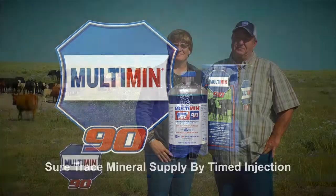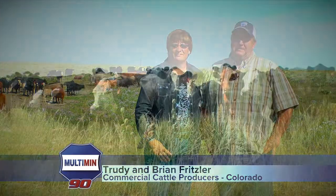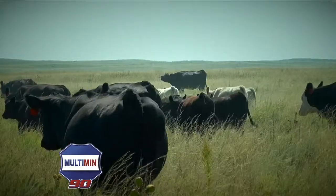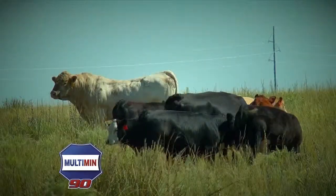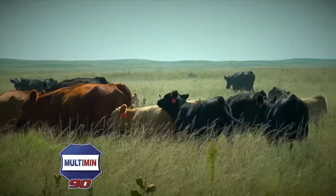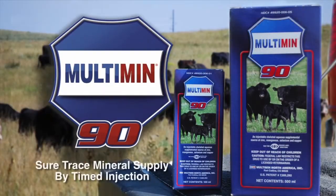We're cow-calf producers from Northeast Colorado. We run about 300 commercial cows and calves and sell them at the sale barn in October. Since we've been giving Multimin, our reproduction rate is about 95 percent, which is pretty good for grassland — we run bulls and we do not AI. That means an extra 15 calves at sale time. We've been using the Multimin product for three years and we are really happy with it and recommend it to anybody in this business.